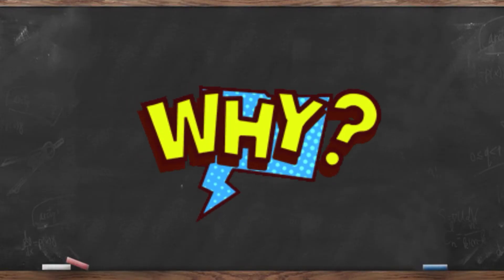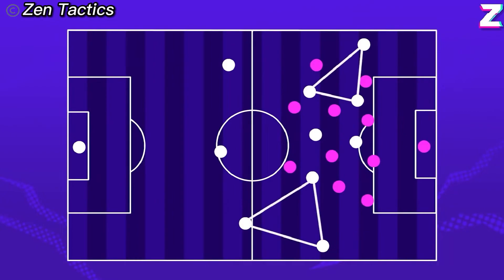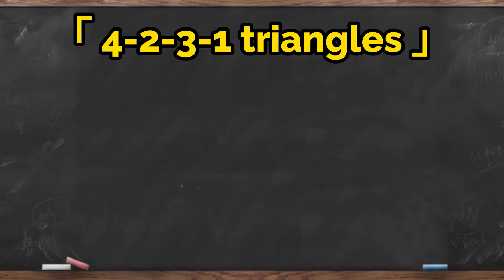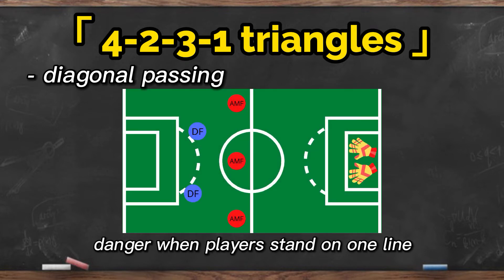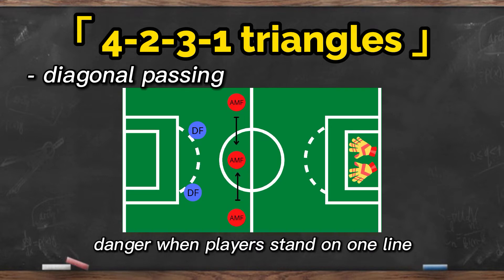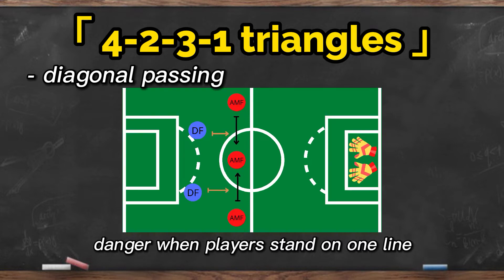So why is this formation so powerful and prevalent in attacking football? If you take a closer look at the 4-2-3-1 formation, you will realize that it creates a whole lot of build-up triangles, which is a very powerful shape in football. With these build-up triangles, diagonal passing becomes possible. Compared to when three players stand on the same line, the two players at the endpoints have only one option — pass to the player in the middle, or risk chipping the ball in the air. This is very dangerous as the opponent can easily tell where the ball is heading and interrupt the pass.